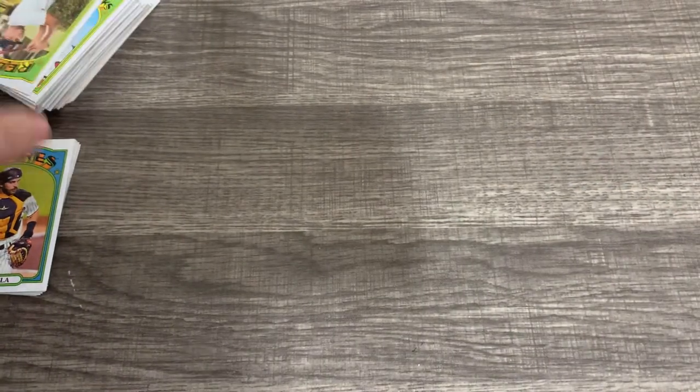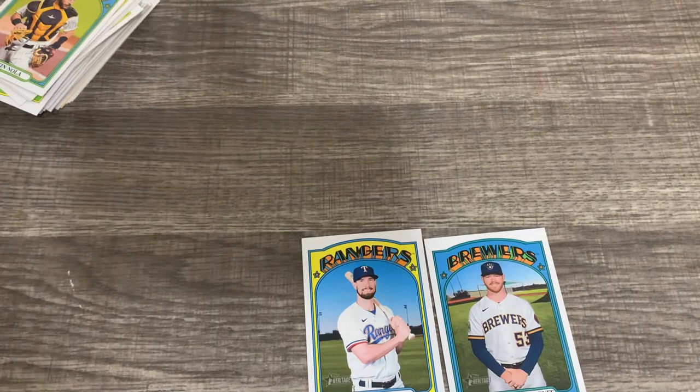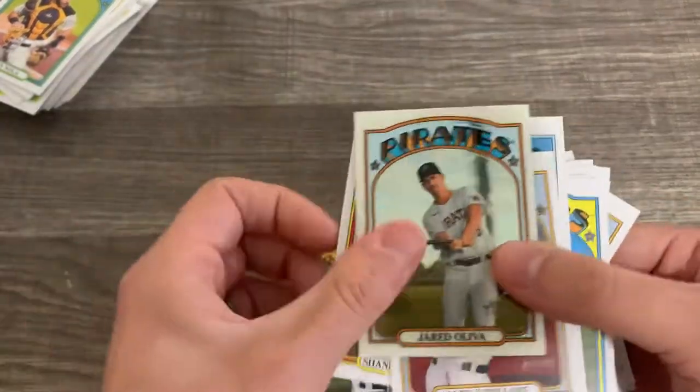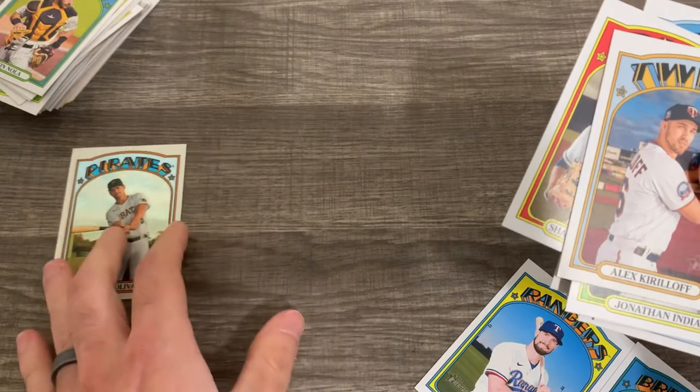I can look through the other ones later. I found the two we were supposed to get — David Dahl and Brandon Woodruff. Let's go through and see some of these cards. I think the Jared Oliva is probably going to be number one because it's Chrome — he's not a bad rookie.